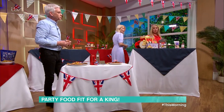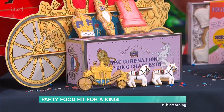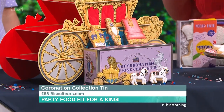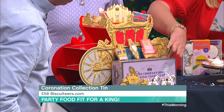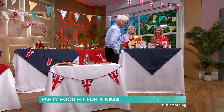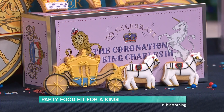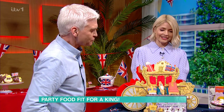Next up, we've got a bit of a collector's item here — this is absolutely stunning. This is from Biscuiteers. They do lovely sets anyway, but this is something special — that's a lovely tin, isn't it? Something you'd be able to keep forever. That's £58, but it's a collector's item.